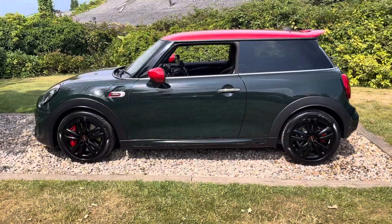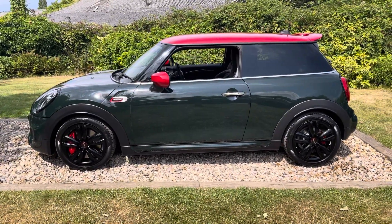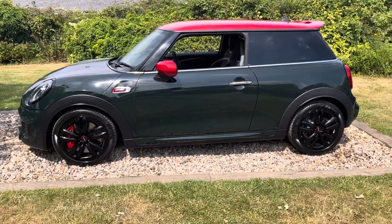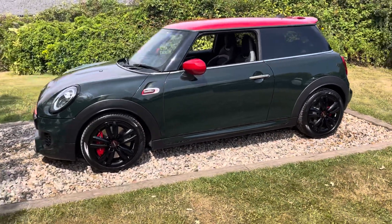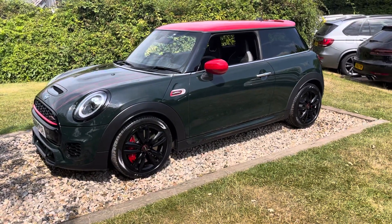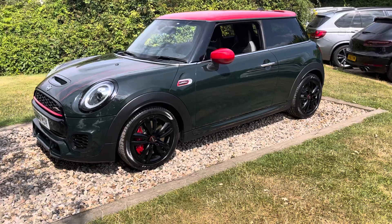As I said earlier, it's part exchange towards a Jaguar, local owner — one private owner, supplied by Barrett's of Canterbury Mini, done 19,000 miles, had one service with them at 16,000 miles and had new brakes recently as well. So a really well prepared motor car here.